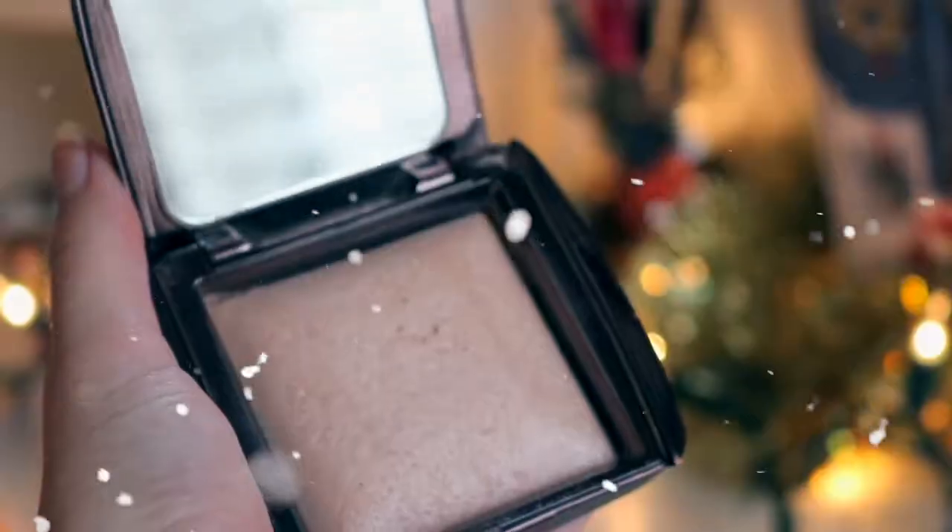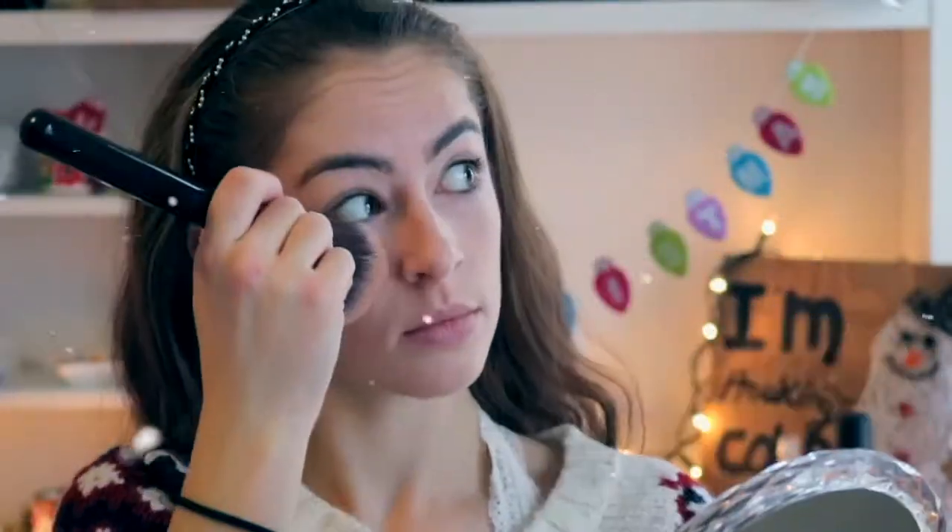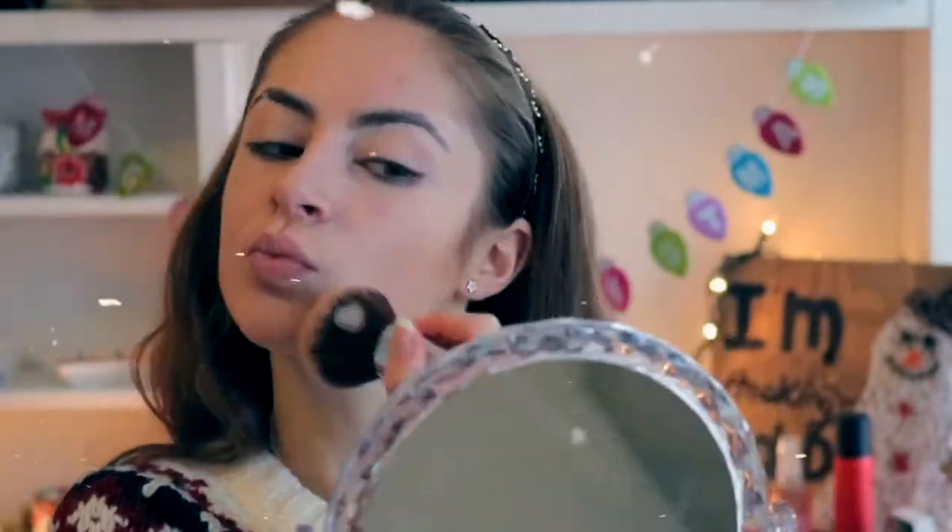Next I use powder all over my face to set my foundation and contour, because the contour is cream-based. The order is probably really weird but that's just what I do.